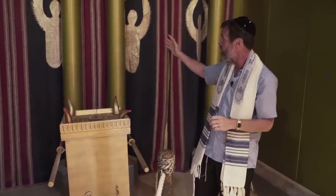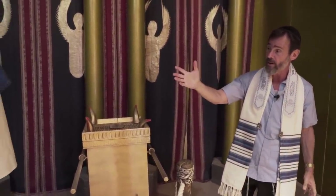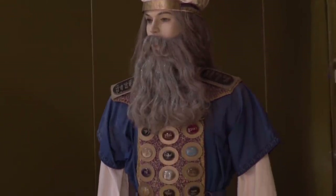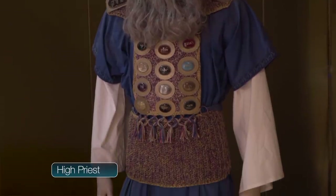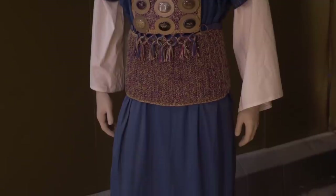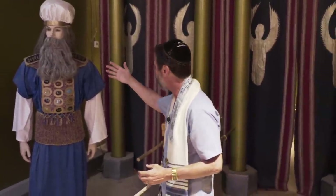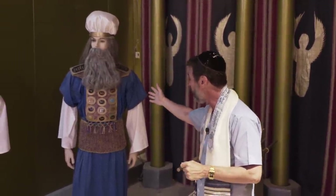Before we go into the Holy of Holies behind the curtain, I wanted to spend just a few minutes talking about the garments of the high priest. Notice that the high priest is wearing underneath the blue a white garment. White represents purity and sanctity. Then on top we have the blue garment. Blue represents heaven — the sky is blue, the sea is blue — so this is a heavenly color.